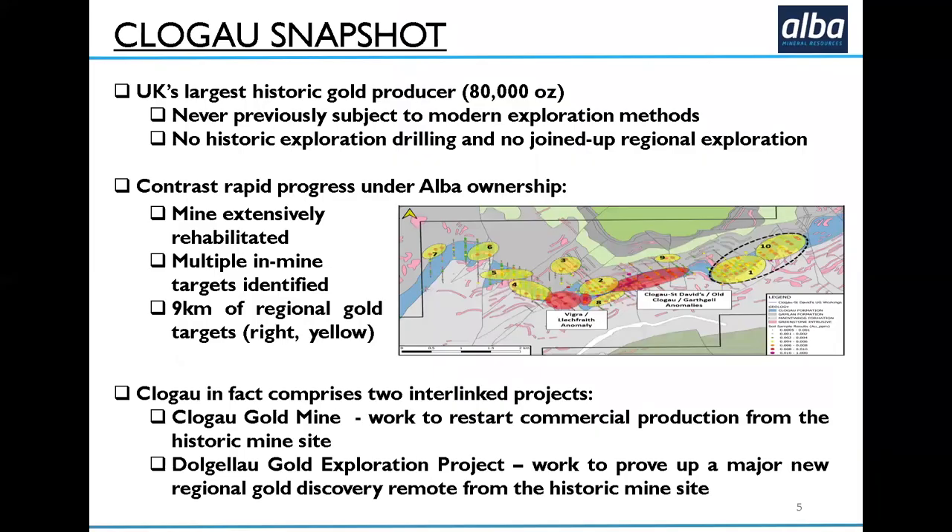We'll talk first about ClogEye. It's the largest historic gold producer in the UK — 80,000 ounces recorded — but it's never had proper modern exploration. There's been no historic exploration drilling and no joined-up regional exploration. So we've gone in there with our team to do things in a professional and methodical manner. We've extensively rehabilitated the mine, identified several targets within it looking for extensions to the previously worked gold veins, and we've gone further afield to look at regional gold targets over the Dolgellau gold belt, unearthing several new gold targets.